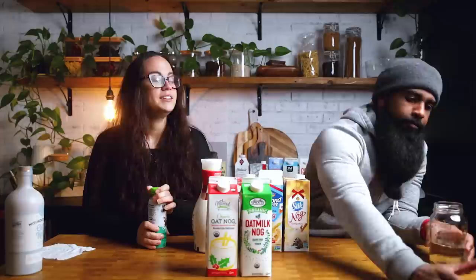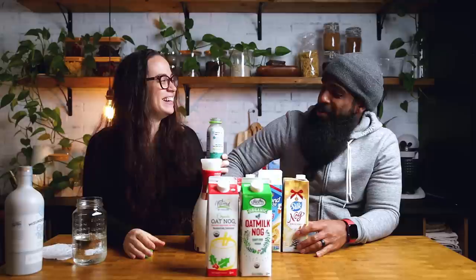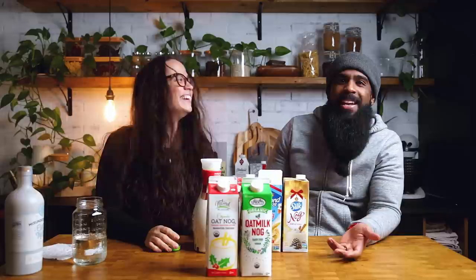Andrew needs to get water after smelling the Harmless Harvest coconut nog. He absolutely refuses to try it. We made an agreement that he would try everything in a taste test. He doesn't remember that agreement, and he's not going to try something that doesn't even smell good.